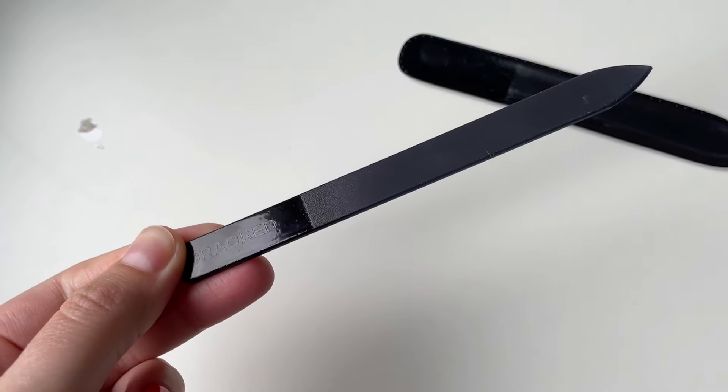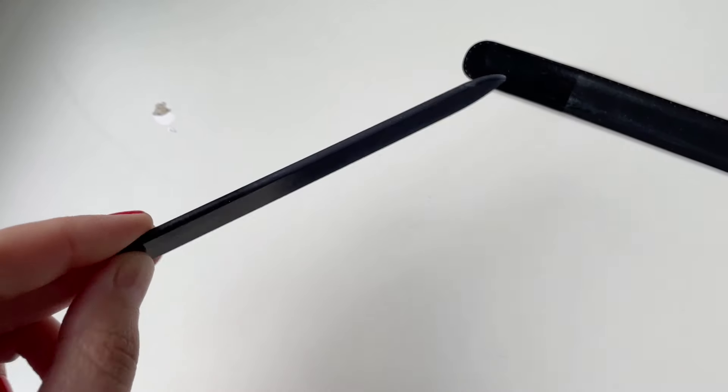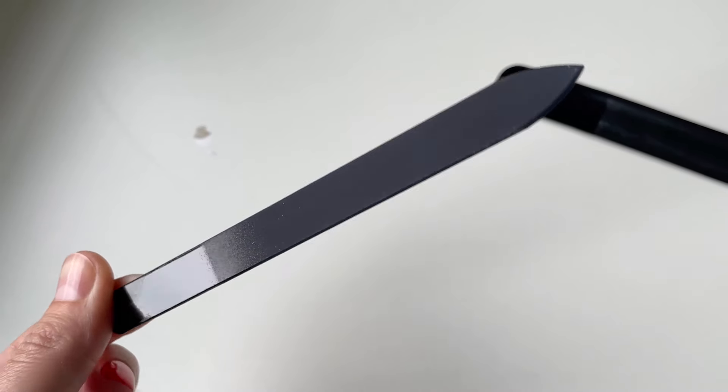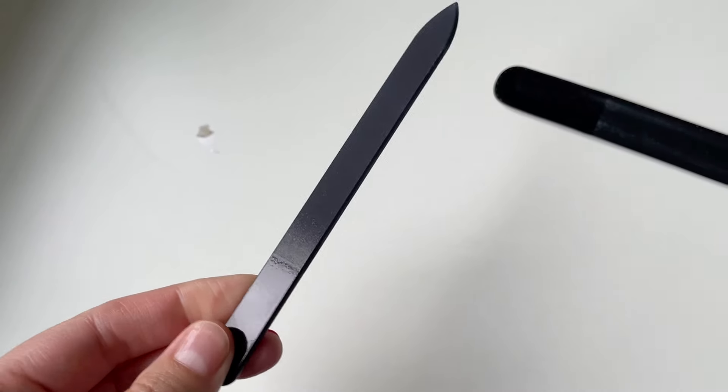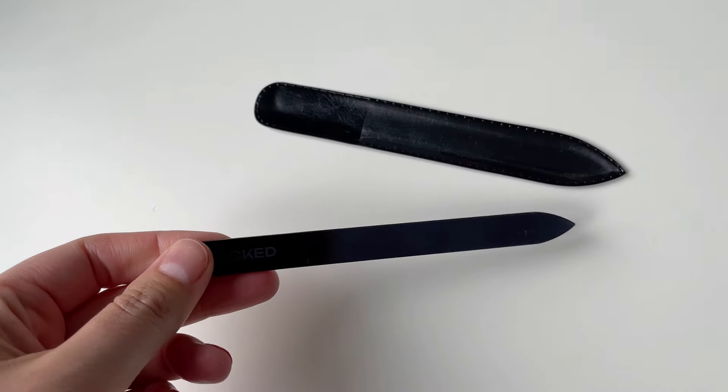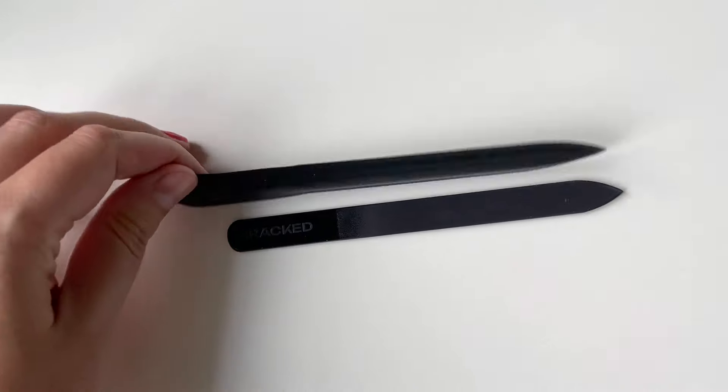As I mentioned, I'm in love with this collection, so let's get into it. Let's start by taking a look at the brand new nail file, which is now available on the Cracked Polish site. It has a really nice fine grit — it takes off nail length very quickly, but it's also great for doing fine, detailed filing work.